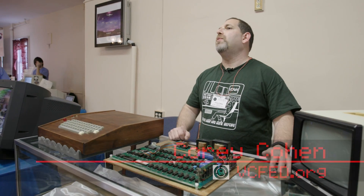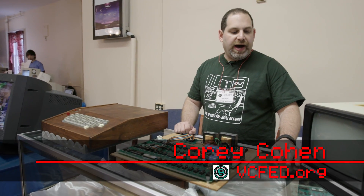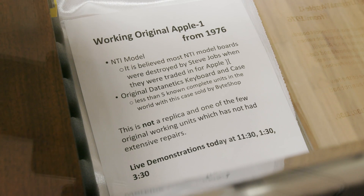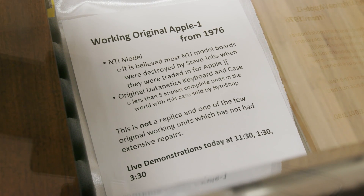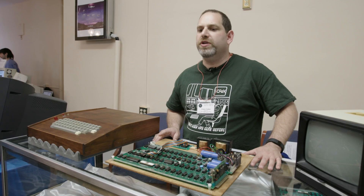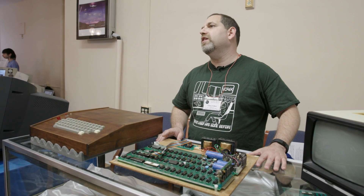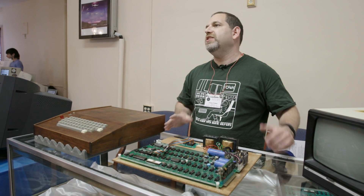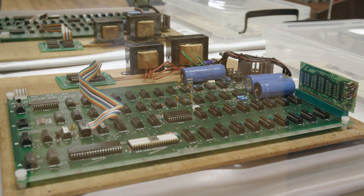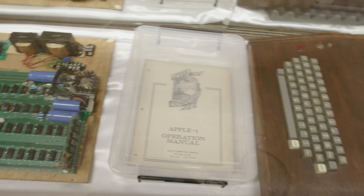Today we have two Apple Ones here that we're going to be showing off. This one is the one we're going to operate — they're both operational. This particular unit is an NTI unit, meaning it's part of the second half of boards that were made. There were 175 boards sold. 100 boards are what we call the ByteShop boards, though 50 are the ones people technically consider ByteShop because they were of the first 50 batch. There are no serial numbers on these boards. Some boards have a security marker from the ByteShop on the back depending on which store they were sold out of.